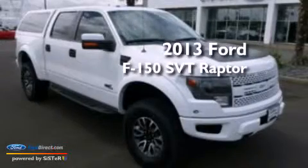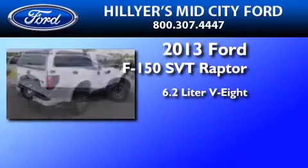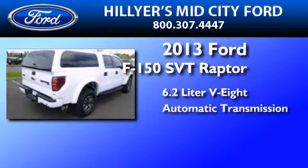This is a brand-new 2013 Ford F-150 SVT Raptor. It features a 6.2-liter 8-cylinder engine and an automatic transmission.